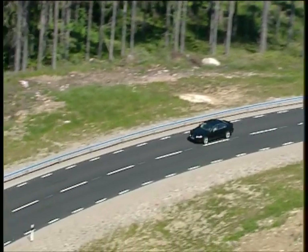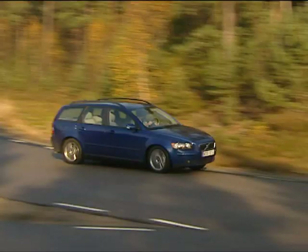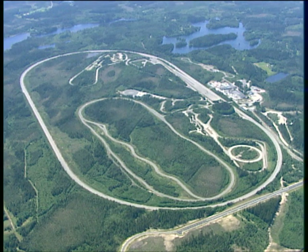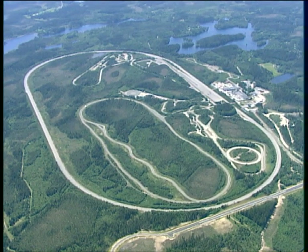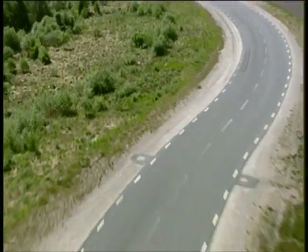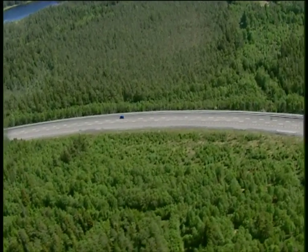It could be an ordinary road anywhere in Sweden. But this idyllic picture is an illusion. This is Hellered, Volvo's main facility for the testing of new cars.